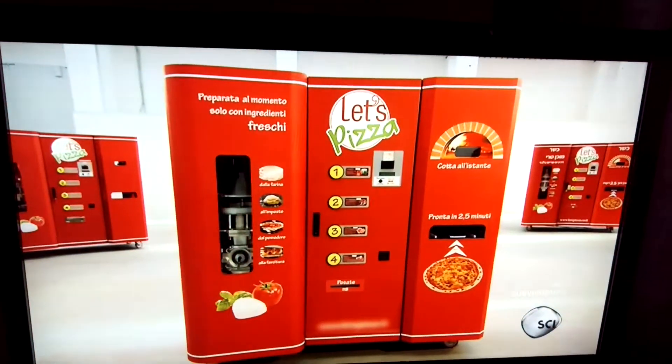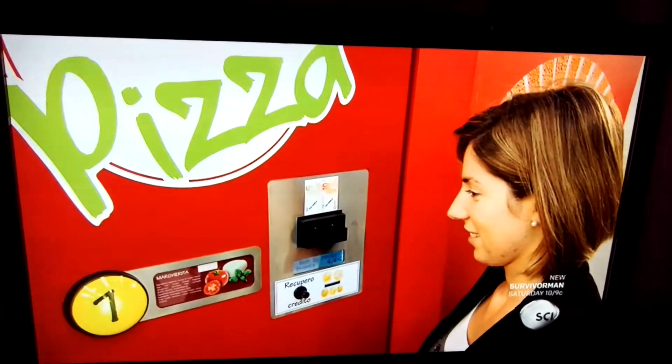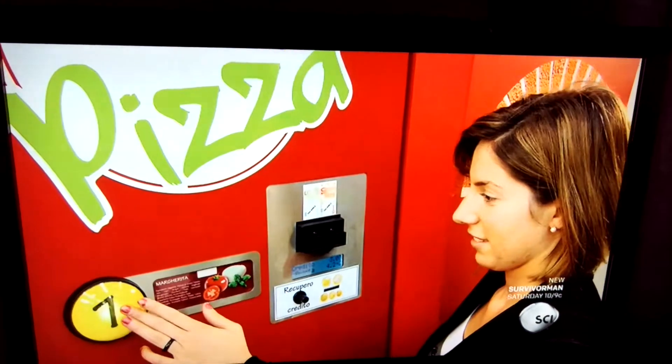This automatic pizza making machine produces a fresh pizza in less than three minutes. You simply insert money, then select one of four different pizza toppings.